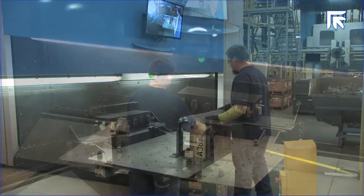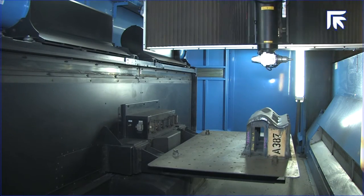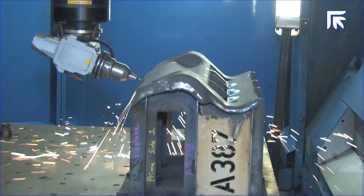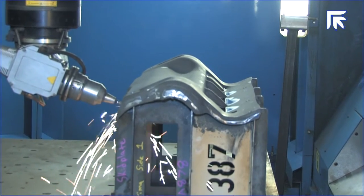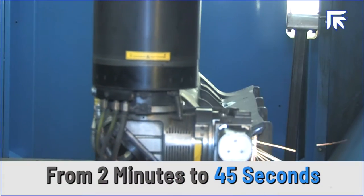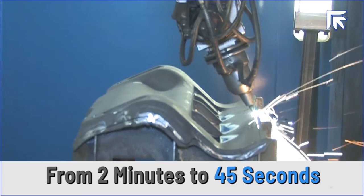The Laser Next was selected because it clearly beat the competition in almost every category. Once we installed the Laser Next 1530, we were amazed at how fast the machine was — it was light years beyond anything we had dreamed of. In terms of performance, the robot took over two minutes to cut the part, the competing 5-axis laser took over one minute, and the Laser Next cut it in only 45 seconds. That difference in performance, and the history we had working with Prima Power for so many years, made it an easy decision.